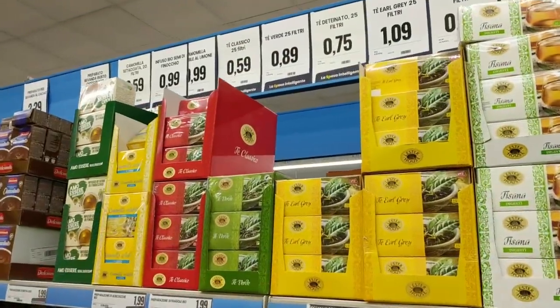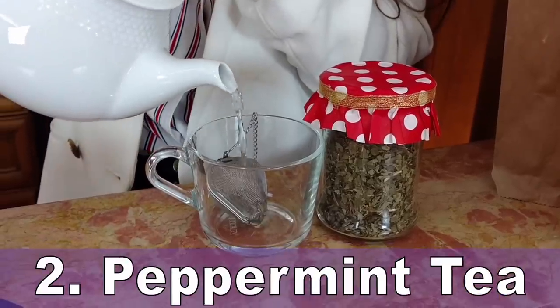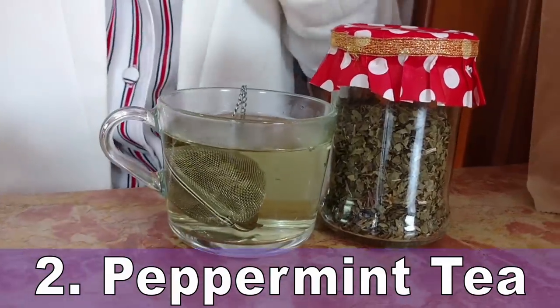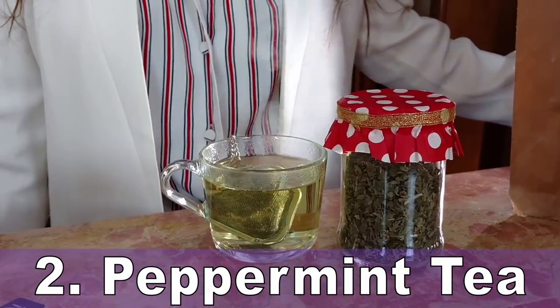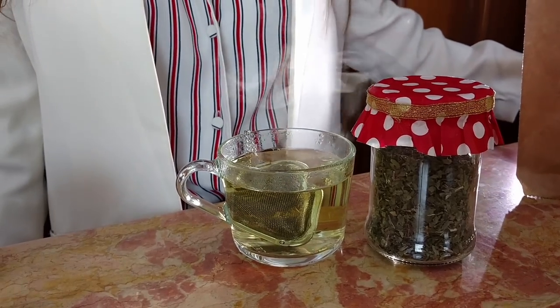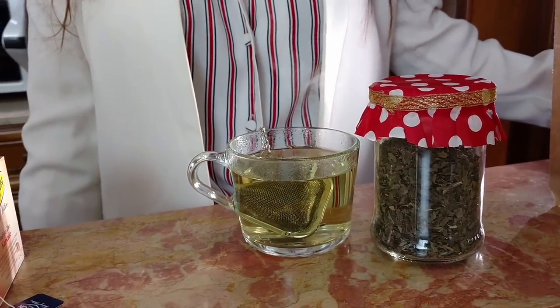Number 2 is Peppermint Tea. The leaves contain many essential oils including menthol and menthone, and they all have kidney-protecting effects. According to research, these essential oils are a natural way to protect the kidneys from damage caused by inflammation. This herb also has antibacterial properties, which makes it a good choice for controlling bacteria in your body.